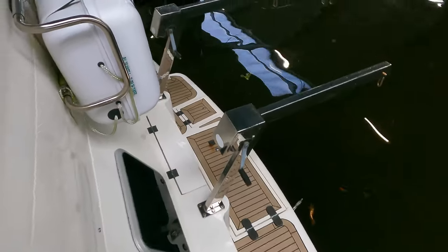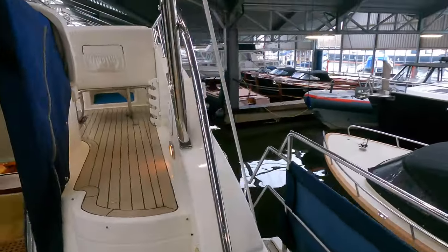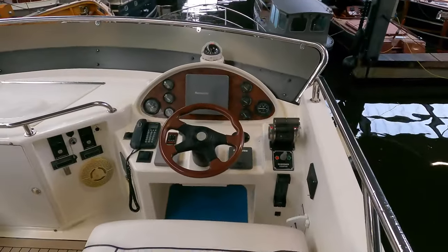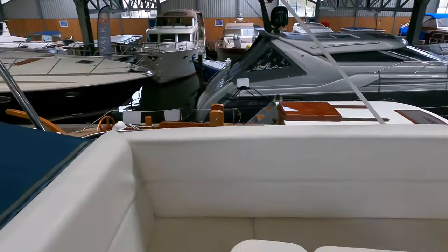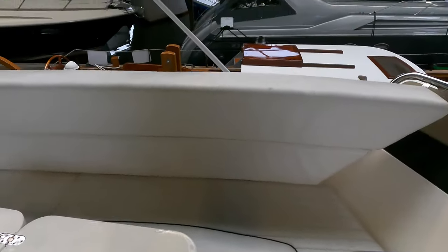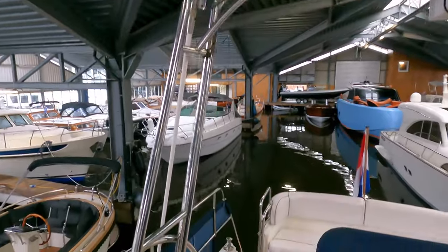As well as the big explorer, expedition and trawler superyachts which I feature on my channel, I know that many of you, my subscribers, love these smaller coastal explorers, which are designed to go out in conditions most fair-weather boaters try to keep clear of. And if you are looking to start or get back into boating, then personally, this 13.82 metre boat with its two cabins and seven berths is a great option. As you can see by the equipment on the radar mast, this boat is designed and built to be operated offshore.